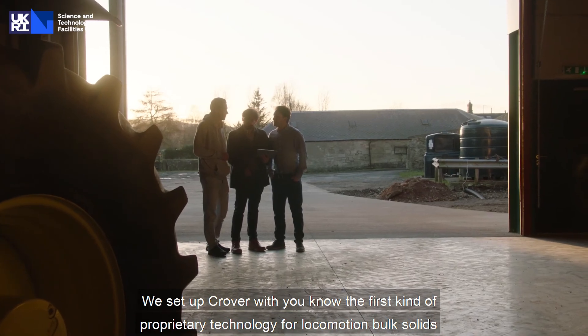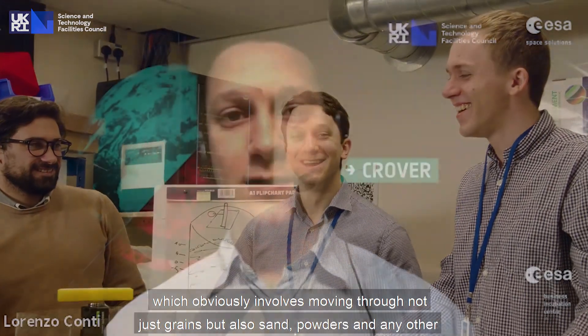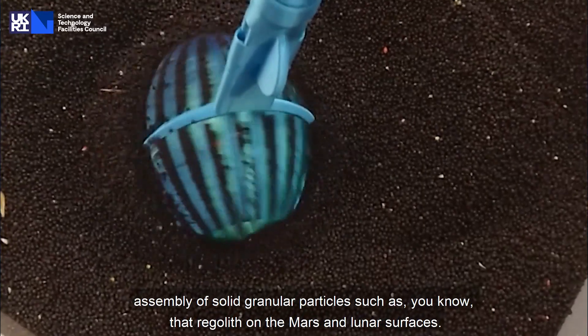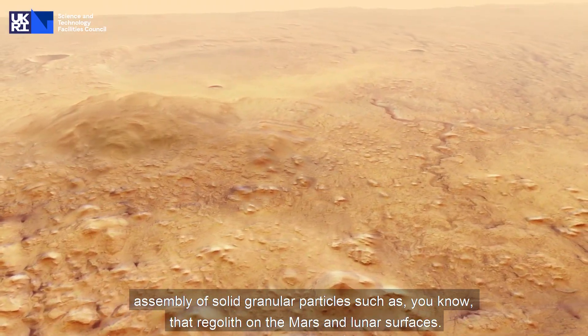We set up CROVER with the first kind of proprietary technology for locomotion through bulk solids, which involves moving through not just grains but also sand, powders, and any other assembly of solid granular particles, such as regolith on the Mars and lunar surfaces.